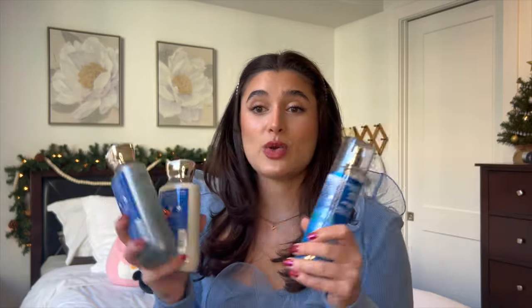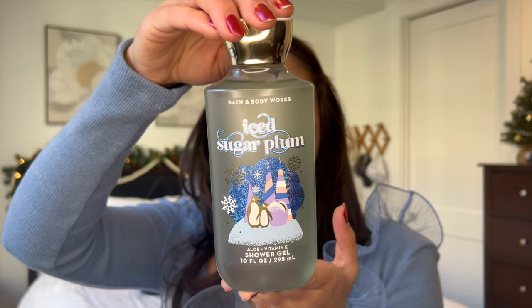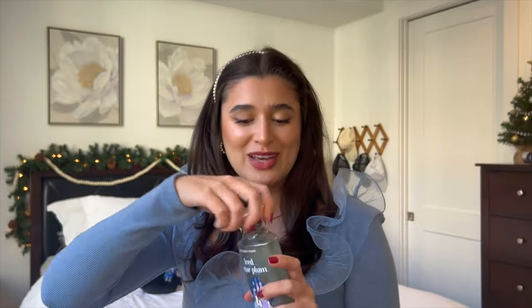Next we have my iced sugar plum routine, and this one is literally just iced sugar plum from last year — I've got it in all three forms: shower gel, lotion, and spray. The notes for the body wash are sparkling sugar plums, snow drop petals, and whipped marshmallow. It's not my favorite scent but I like having something fruity to break up the gourmand, and I think this will be perfect going into springtime — probably used more in February than anything else.